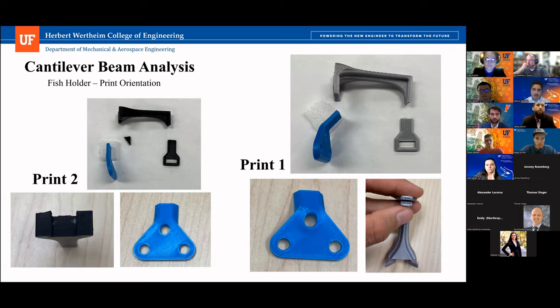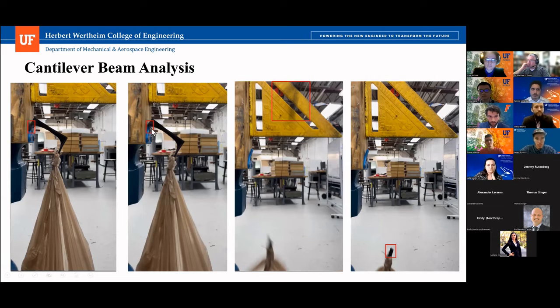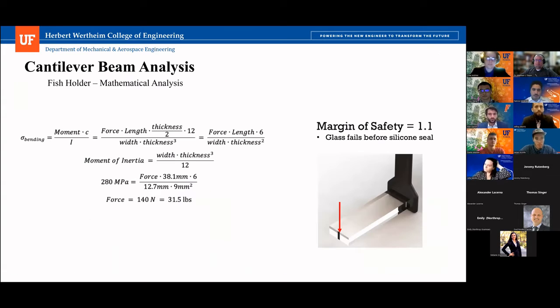It was really interesting with print two when it failed — it failed critically and the whole thing exploded, with failure at the dovetail, and as it fell the glass holder platform broke off as well. We thought that was ideal — a critical failure mode in that way. On the mathematical analysis side, we assumed the worst case scenario — maximum force at the end of the glass holder — and performed a maximum bending stress analysis. It showed 31.5 pounds that the glass can support, with a margin of safety of 1.1. The glass actually fails before the silicone seal, but the glass fails after the 3D printed arm, so it's not even a concern for the final design.